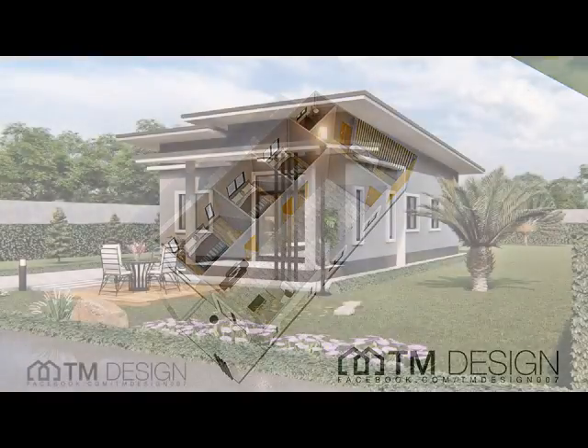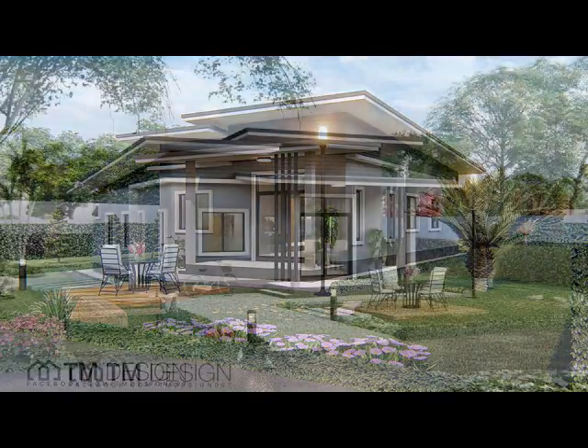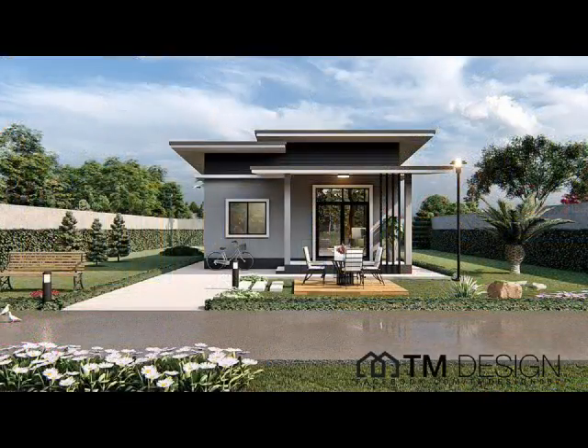Modern box-type house plans showcase a spacious interior that ranges from a small house to an eco-inspired cabin and luxurious modern villas, each with their unique style.